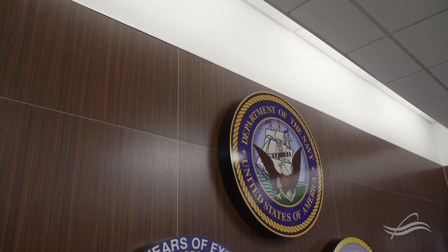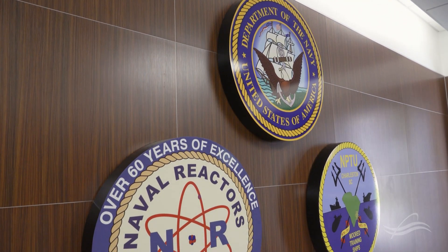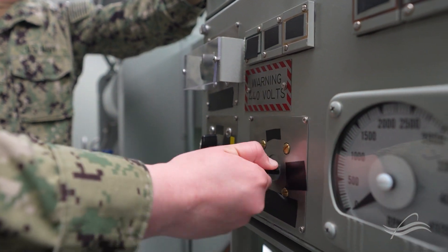Welcome to the Nuclear Power Training Unit, Charleston. The Nuclear Power Training Unit is a technical school run by the United States Navy and is a vital part of the Naval Nuclear Propulsion Program. Our primary mission is to train naval nuclear officers and enlisted personnel and certify them to operate the reactors that power the United States Navy's aircraft carriers and submarines.